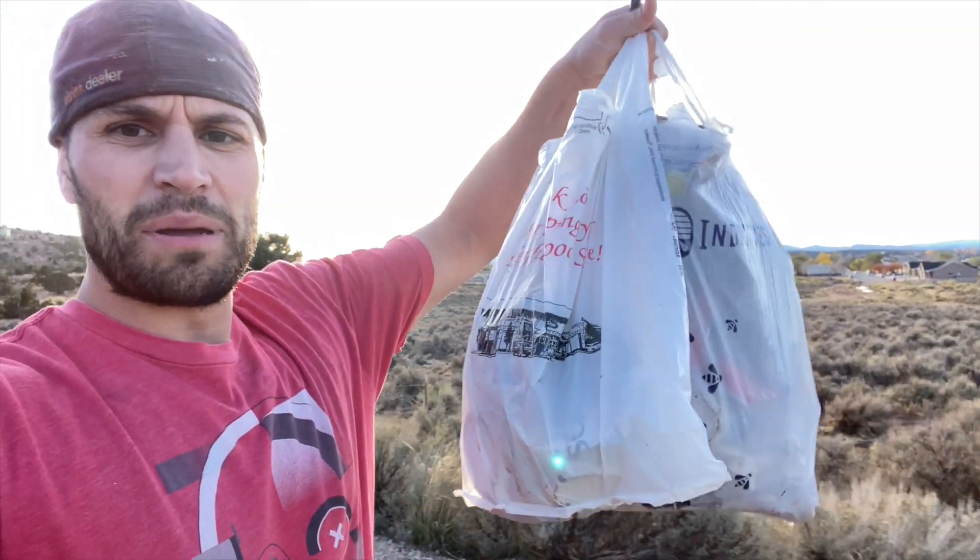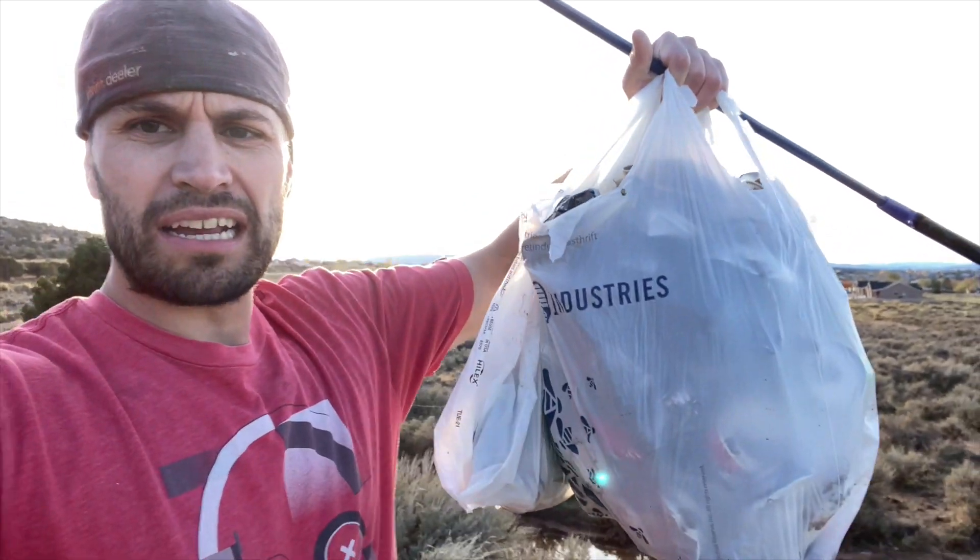We ended up being out about a half hour tonight — it's Saturday. The dogs were having fun playing in the water, and we ended up having to grab a second bag because we found too many cans. That's also why we stayed out a little longer — we were doing really well and I just kept finding more. Saturday was a good day.